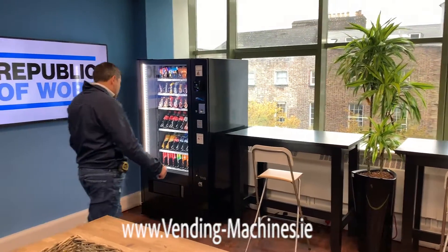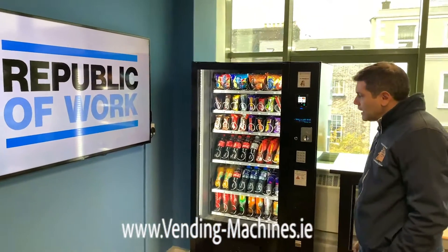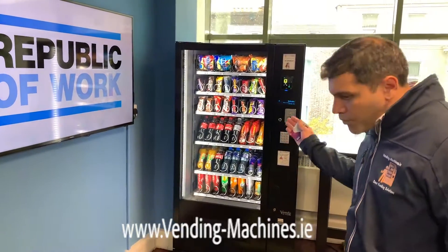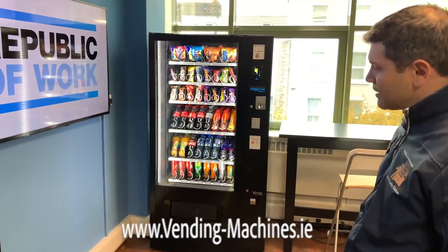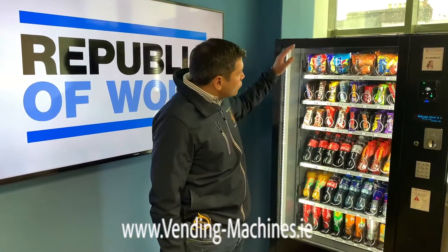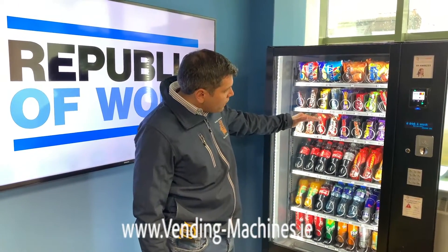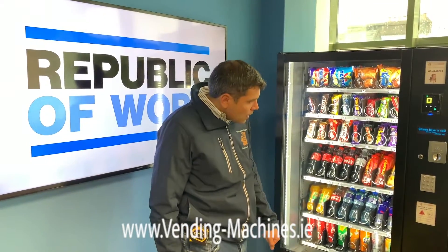Now, to business. This is one of our top machines — the SM8. The SM8 is one of our most popular machines. As you can see, the presentation is top class. This machine has eight columns. From left to right: on the top row we have crisps, on the second and third rows we have bars, then bottles, and cans on the bottom row.